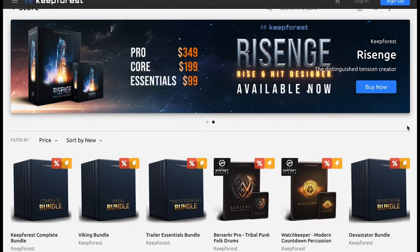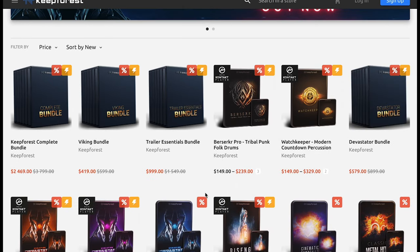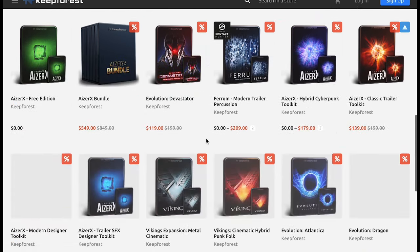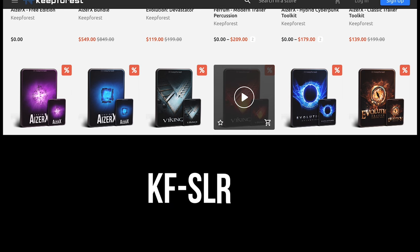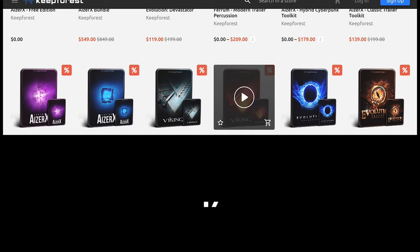And last but not least, the Keep Forest Spring Sale — still going strong with deep discounts on just about everything they make. The Evolution Devastator line is some of my favorite stuff, though I still use those early Evolution Atlantic and Viking Cinematic Hybrid Folk Funk instruments. We've got a $10 off code — use code KF-SLR10 for $10 additionally off your purchase at the Keep Forest store.